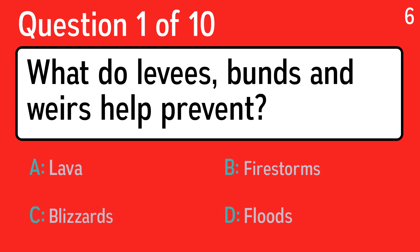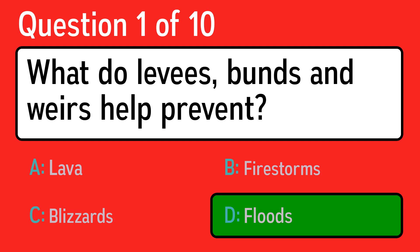The first question is: what do levees, buns, and weirs help prevent? The correct answer is D, floods.